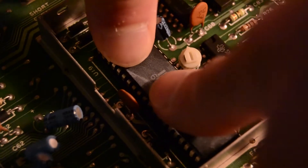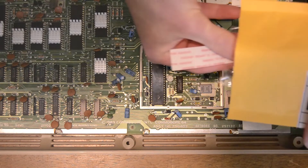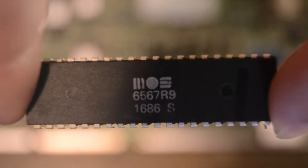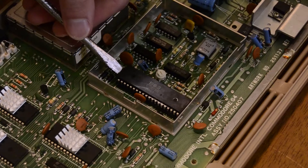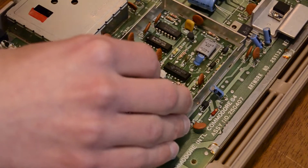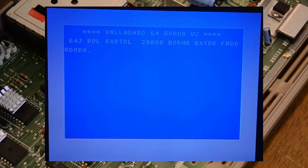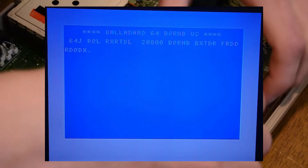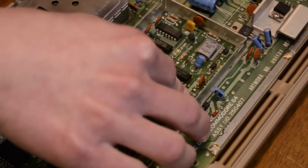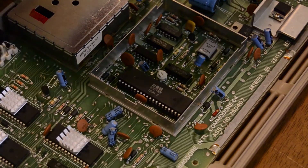My next move was to order a replacement VIC-2 chip online — the MOS-6567. It's a different revision from the one originally on the board, but I don't think that should make any difference. I was pretty nervous, as I honestly paid a lot more for this chip than I'm willing to admit. To be honest, the diagnosis of a bad VIC-2 was based on a single screenshot I found on a Commodore 64 diagnosis page. While I performed a thorough inspection of the motherboard for broken traces, there was still the possibility it could have been another chip that was malfunctioning.